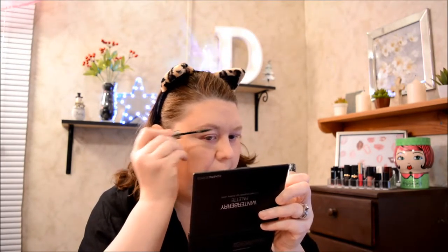I'm using Two Faced Better Than Sex black mascara on my uppers and lowers. Smokey was being a brat last night — he kept digging at a special blanket that was made for me during one of my miscarriages. The lady who made it has passed, so it's very special. I was telling him to lay down and quit.